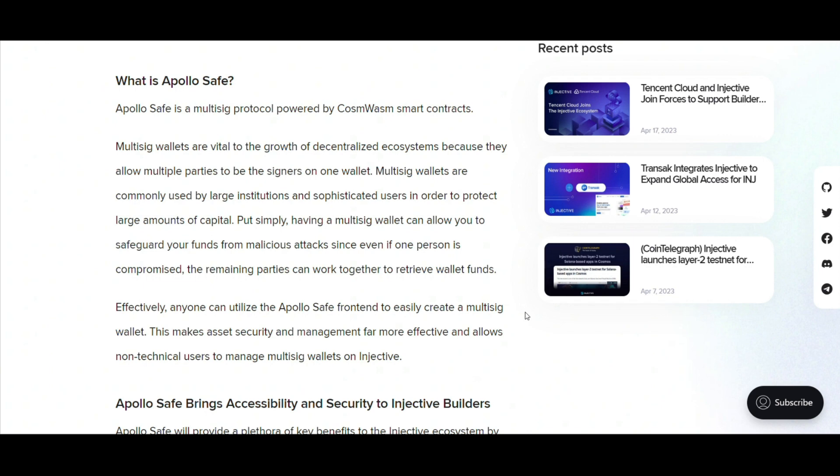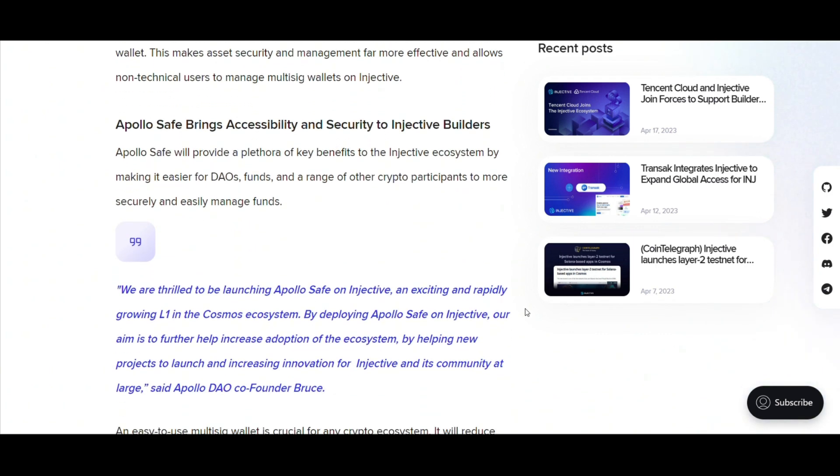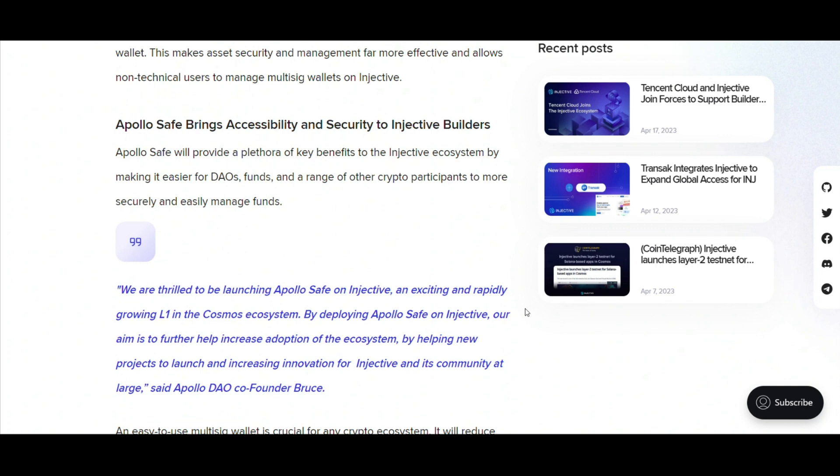Why is ApolloSafe a game changer for Injective? The advent of ApolloSafe on Injective promises a future with fewer roadblocks for builders and more secured assets for all stakeholders. DAOs, funds, and a broad spectrum of crypto participants now have the tools they need to manage funds with unprecedented ease and safety.